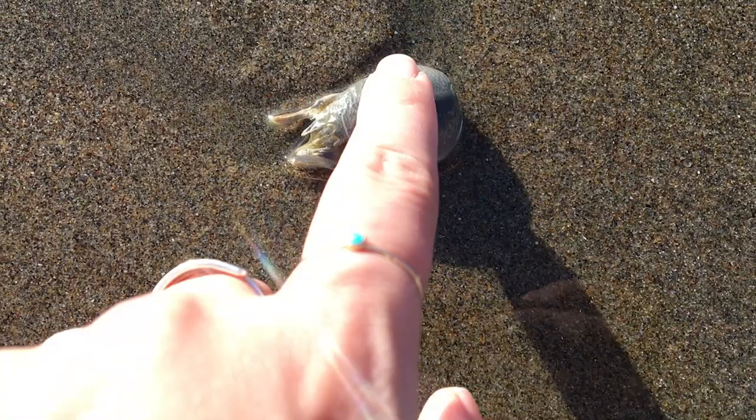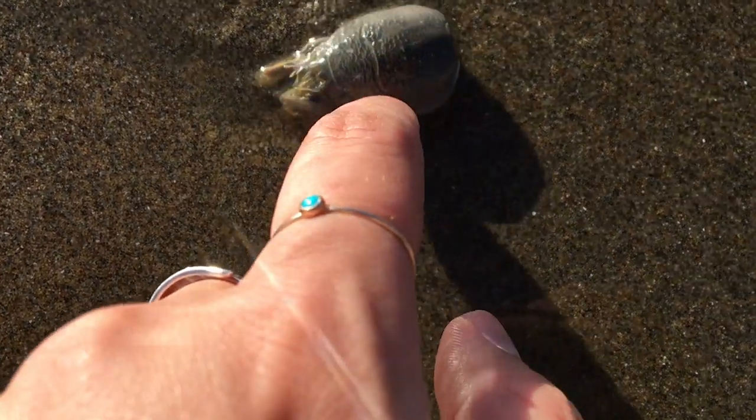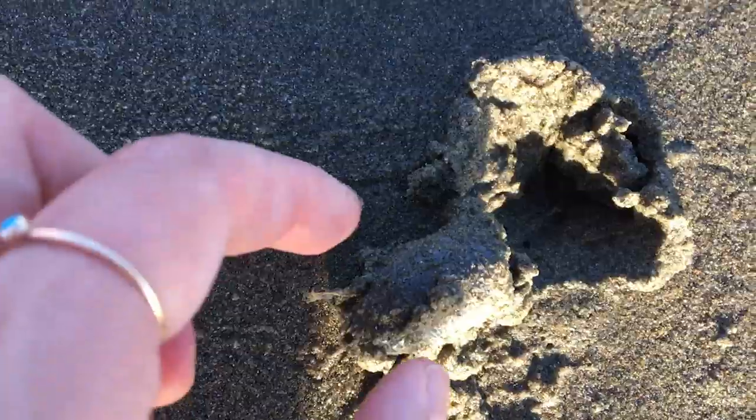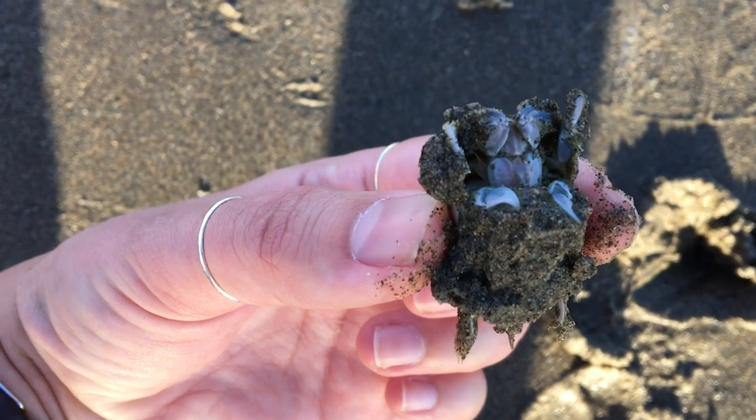These kind of look like little itty bitty lobsters, but they are not. These animals are commonly known as sand crabs or mole crabs, and these ones here on Ocean Beach in San Francisco are Pacific mole crabs. It is a crustacean like a crab or a lobster, meaning it's a decapod — it has ten legs. Sand crabs like this burrow down into wet sand all over the world, including both American coasts.